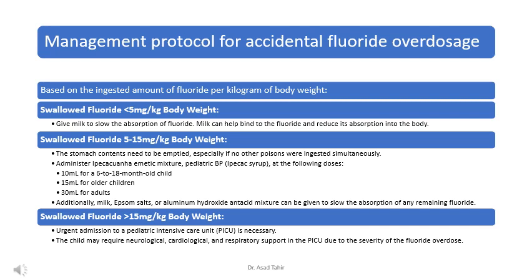If more than 15 mg per kg body weight is swallowed, urgent admission to a pediatric intensive care unit (PICU) is necessary. The child may require neurological, cardiological, and respiratory support in the PICU due to the severity of the fluoride overdose.